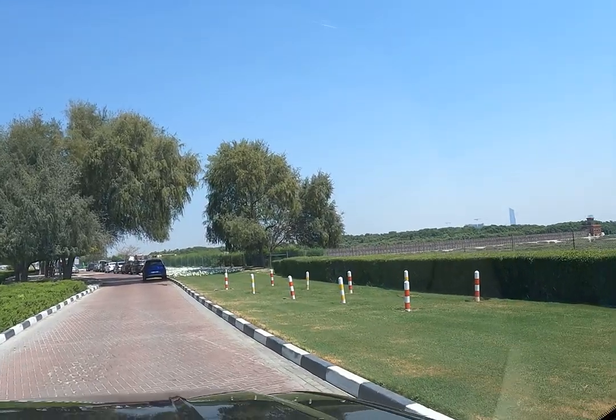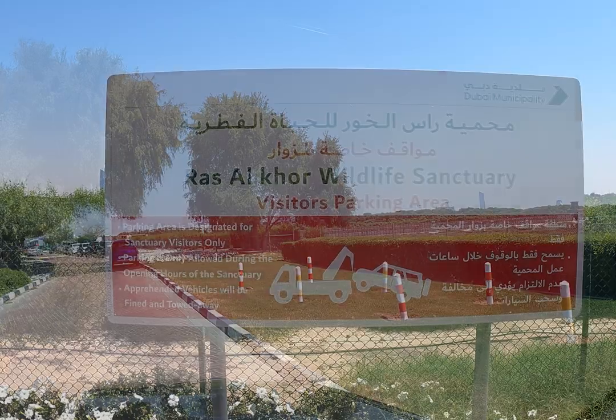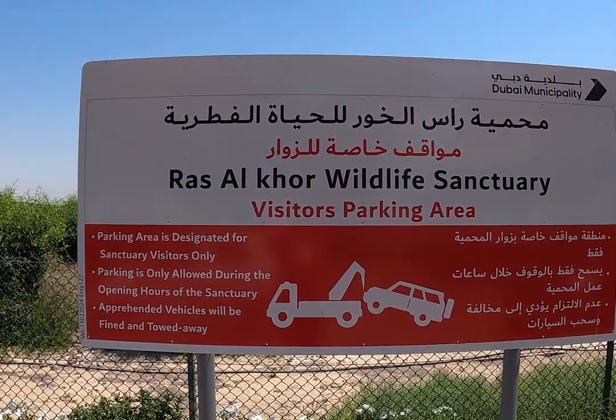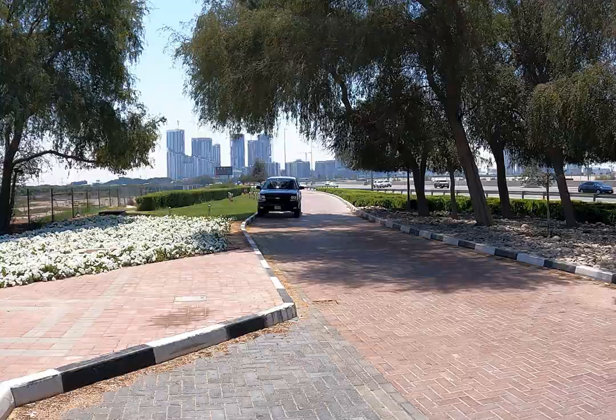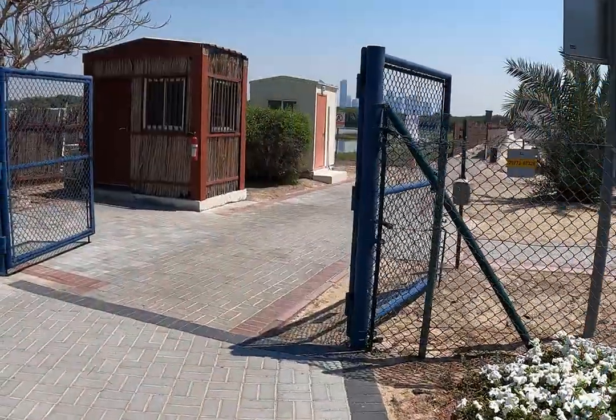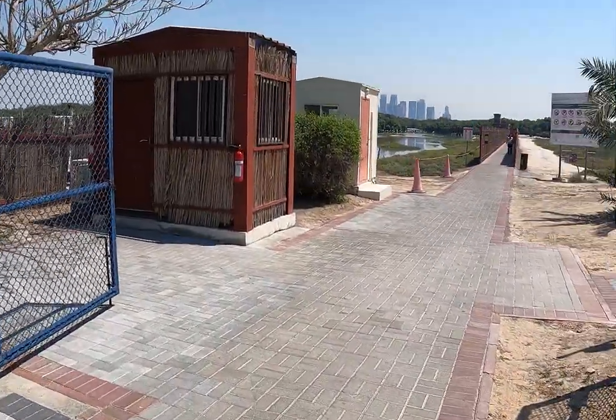We didn't get a place close by to park our car. Only after reading the board did we realize we'd actually parked really far away — not a good idea! We're hoping we get lucky on our return. One good thing: there is no entrance fee to Ras Al Khor Bird Sanctuary.